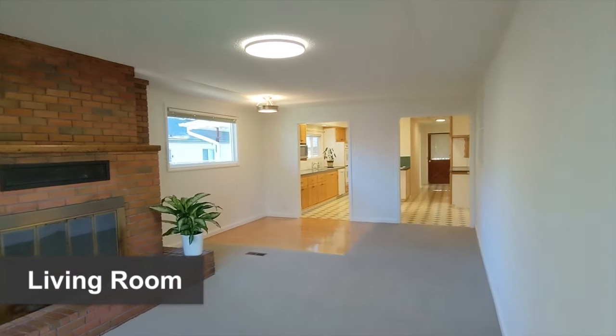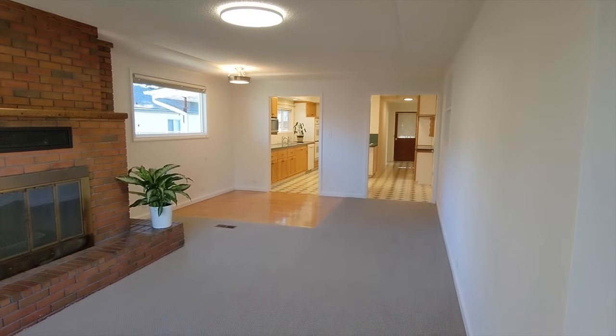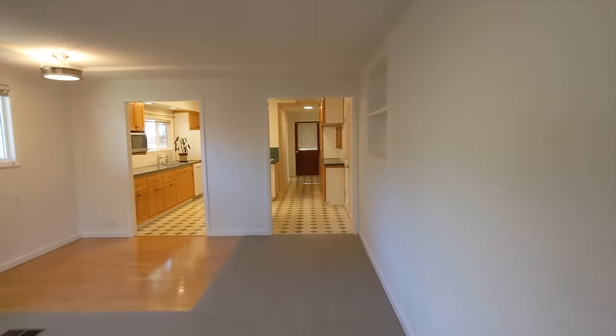When you enter, you're greeted by a wonderful living room with large front windows, a grand fireplace, and brand new carpet.